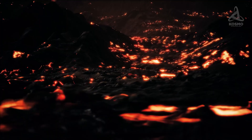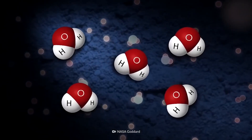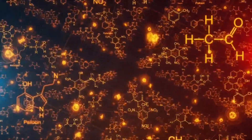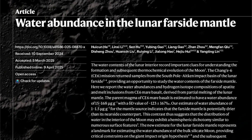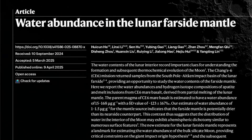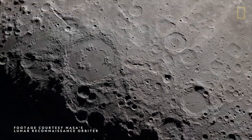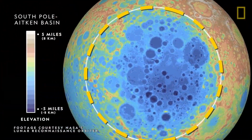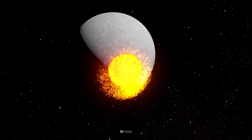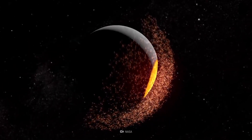You might ask: even if the mantle is cooler, it's still hundreds or thousands of degrees — how could there be water? Here, water doesn't mean regular water molecules. It refers to hydroxyl groups, a kind of water locked inside mineral crystal structures, also called structural water. In April 2025, another study in Nature used samples brought back by Chang'e 6 to measure how much structural water is in the far side's mantle. The results showed the far side's mantle contains much less water than the near side's. One hypothesis links this to the South Pole-Aitken basin on the far side, created 4.3 billion years ago by a massive impact so powerful it blasted water from the mantle beneath the basin and pushed it toward the near side.